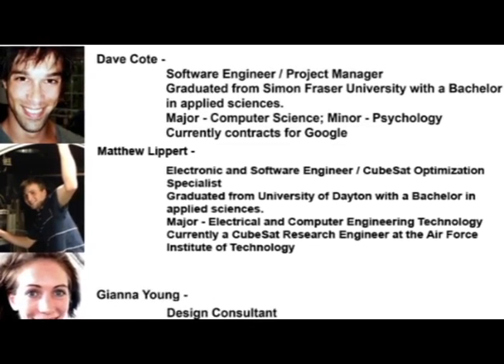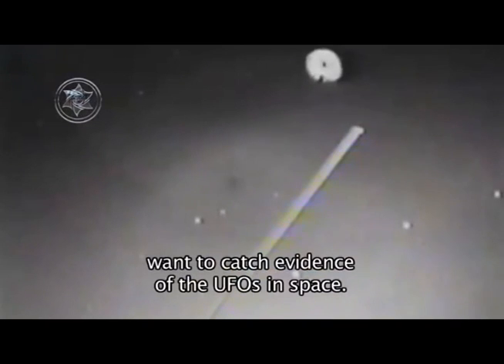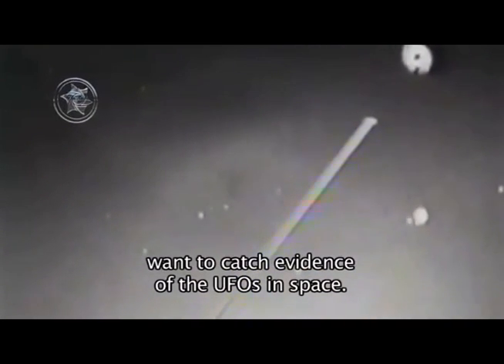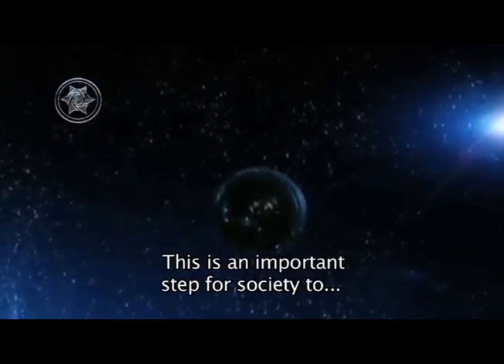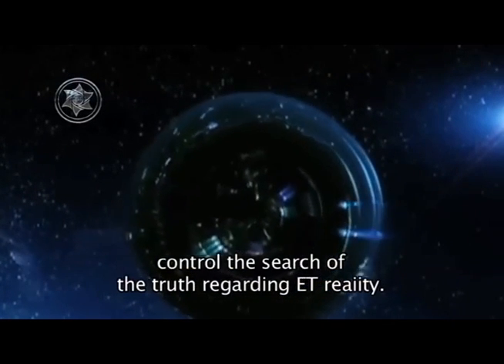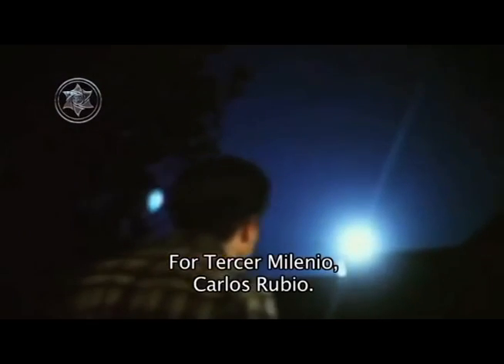La campaña de los desarrolladores canadienses Dave Coté y Mark Richfield para colocar un satélite miniatura en la órbita terrestre que capture las evidencias de la presencia de los no identificados sin la intervención y manipulación de agencias gubernamentales es, sin duda, un paso importante para que la sociedad civil tome el control en la búsqueda de la verdad sobre la realidad OVNI extraterrestre. Para Tercer Milenio, Carlos Rubio.